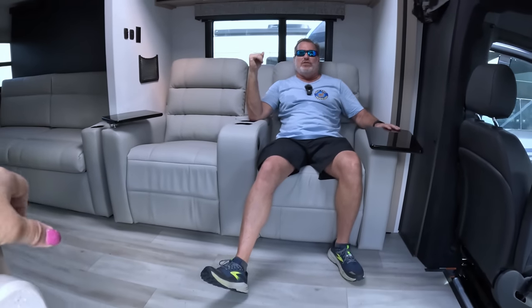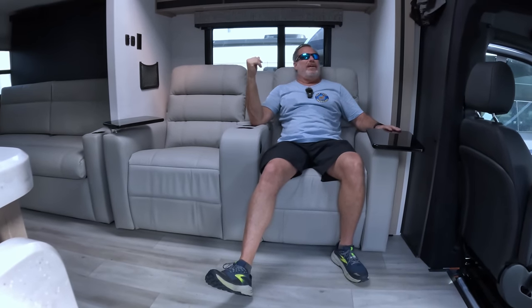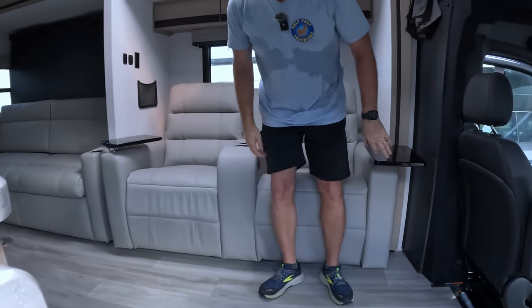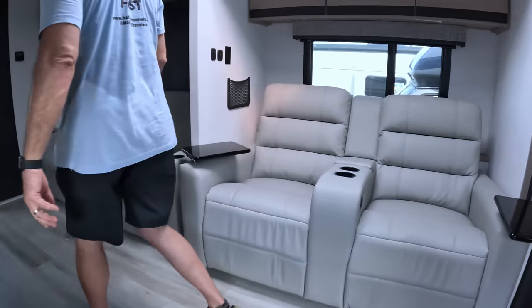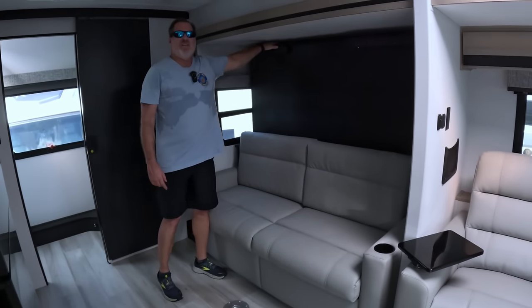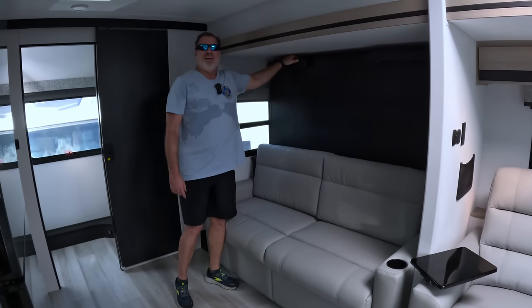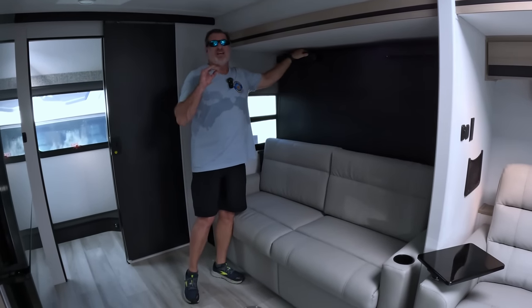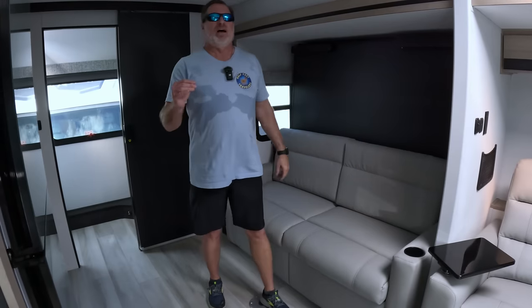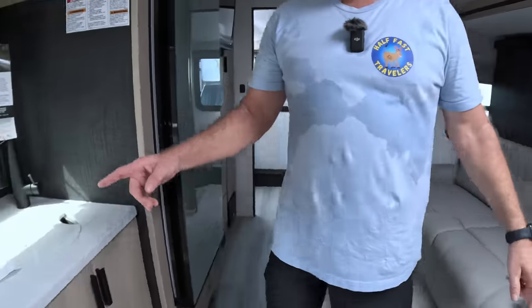What is a turn-on is these recliners. If you've seen the Tiffin Wayfarer review, you know we love the recliners — we can relax after a hard day of hiking and just put our feet up. It's an awesome feature. As we go to the back, this one also has the couch with the Murphy bed behind, almost identical to the Tiffin Wayfarer that we like so much.